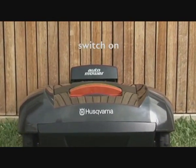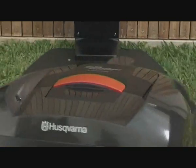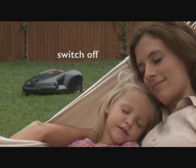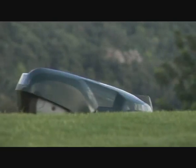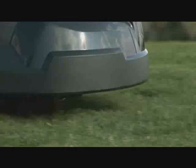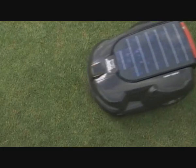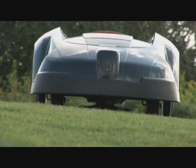Switch on. Switch off. Husqvarna have created the world's first fully automatic lawnmower, perfect for those who want a beautifully cut lawn permanently, but who've better things to do than mow it.